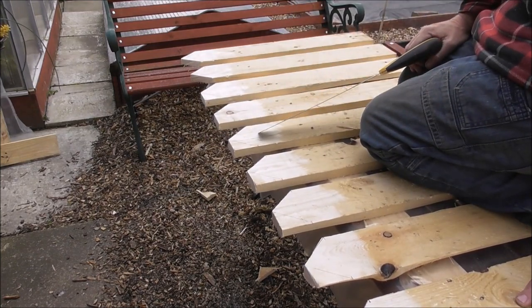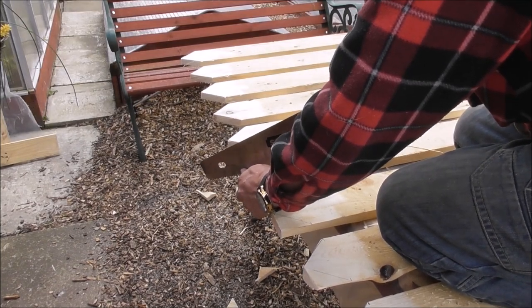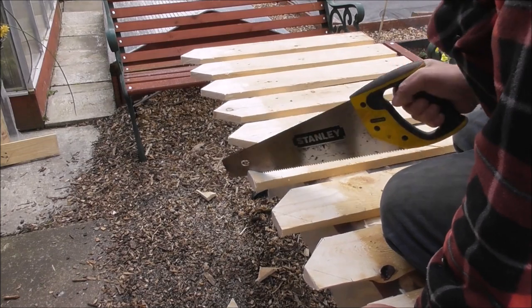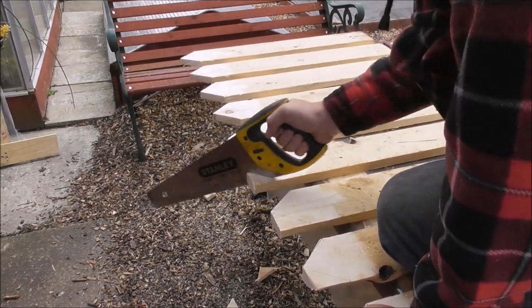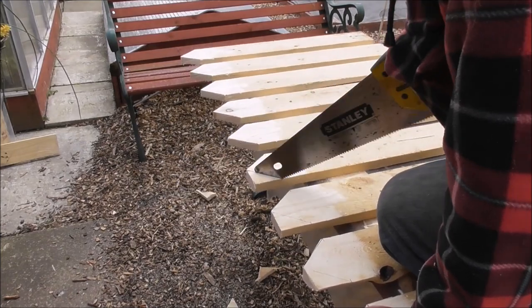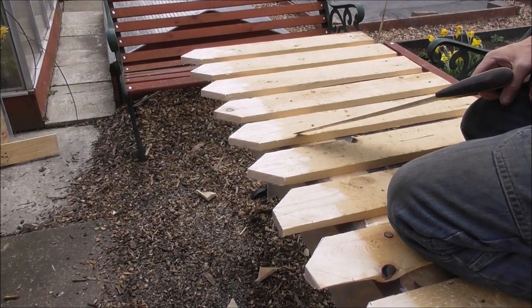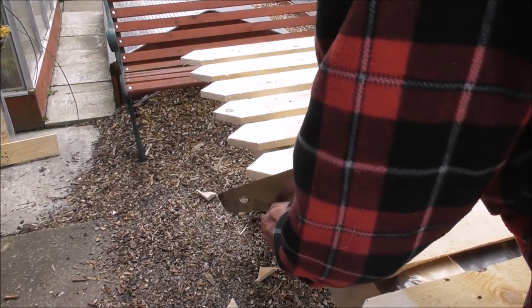You can see how the picket's coming along now, can't you? That's what you've got to do.